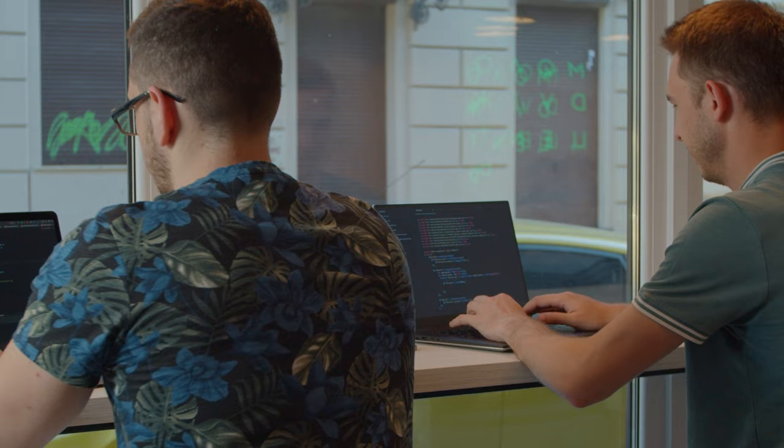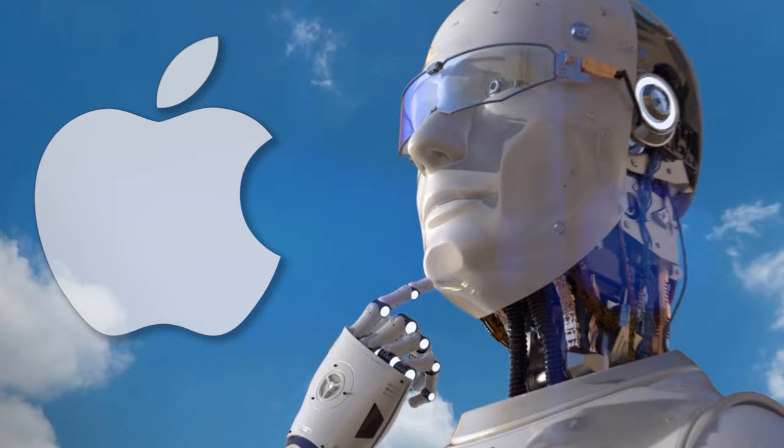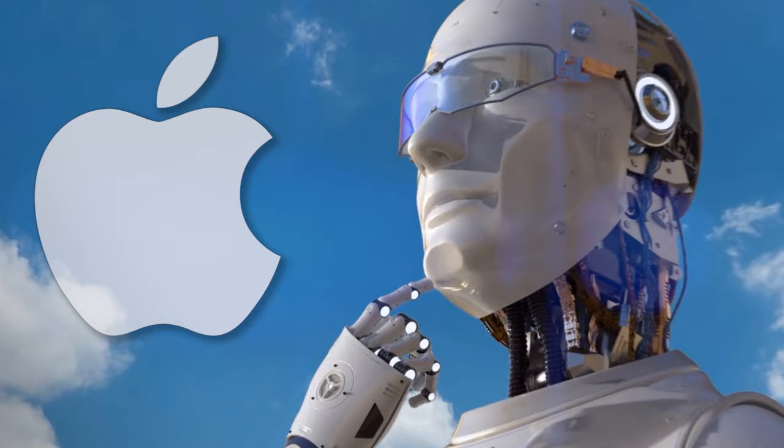With the recent announcement of something groundbreaking in the AI domain, Apple aims to revolutionize the tech industry once again. But will their cautious approach pay off?